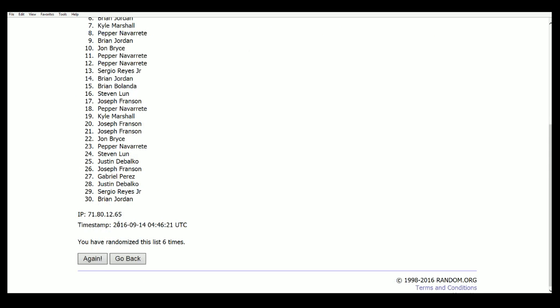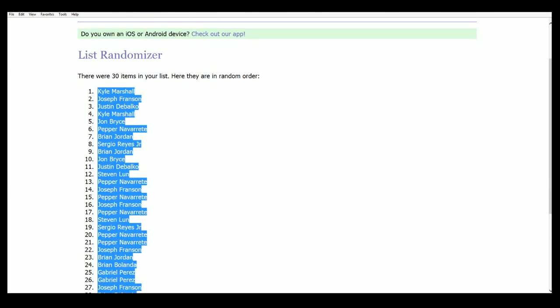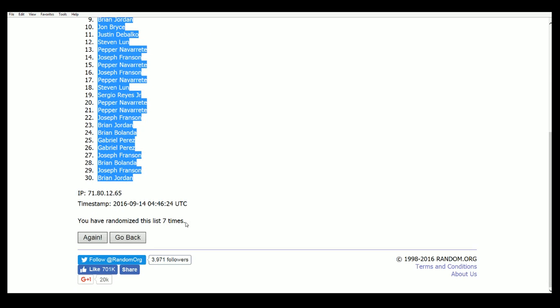Six, eight — lucky number seven for our owners, and that's our list everybody. That's the random owner list. Now we're going to randomize the teams next, seven times.